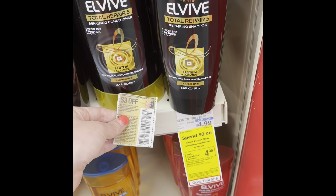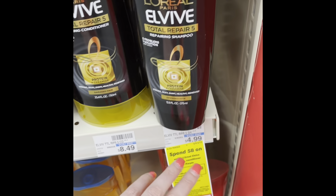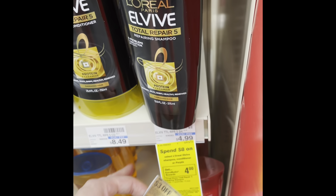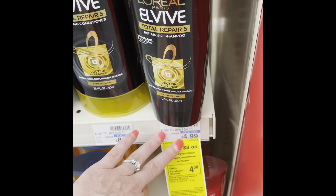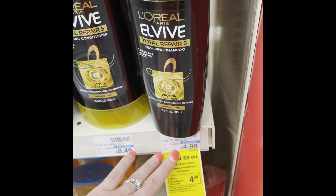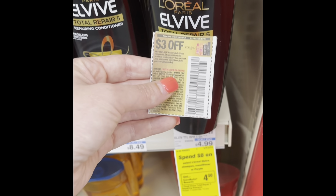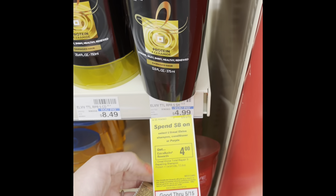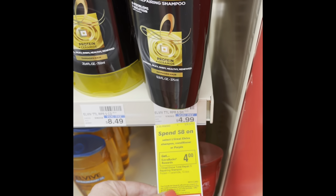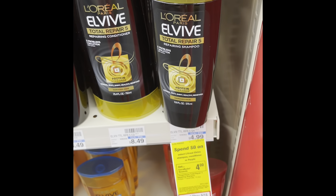My favorite deal is going to be the L'Oreal. We get it free a lot of times, but these are going to be spend eight and get back four dollars in extra care bucks. It's going to be ten dollars because you have to get two of them. Spending ten dollars and then you're going to use that three dollar off coupon, which makes it seven dollars and getting back four dollars extra care bucks. It brings it down to three dollars, so they're a dollar fifty each.